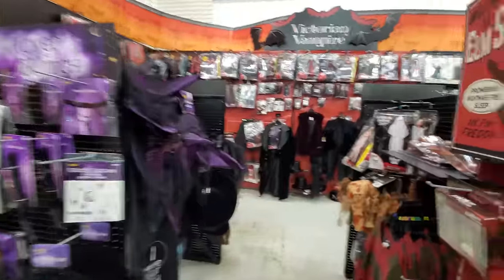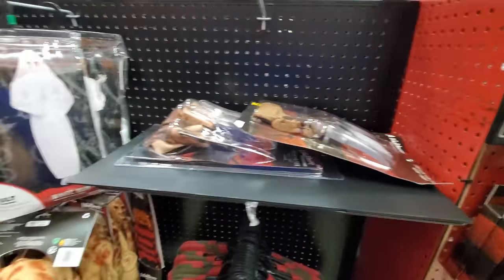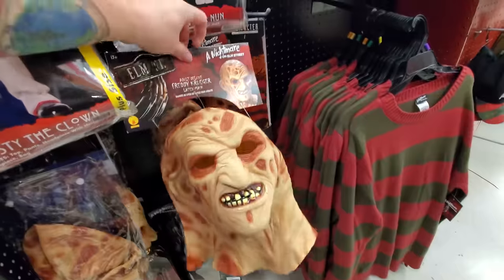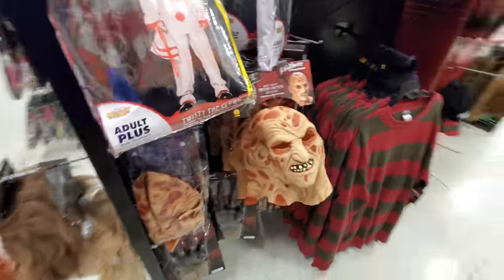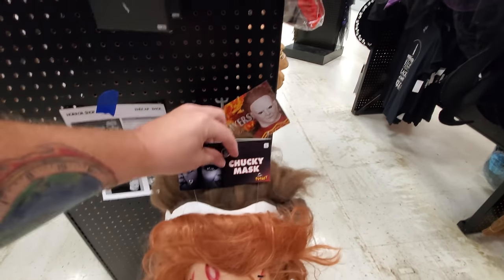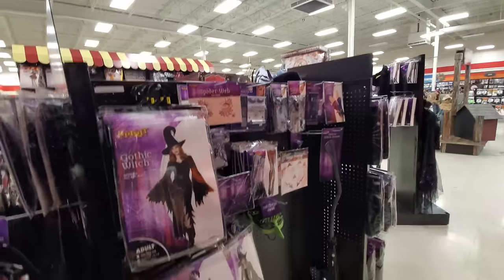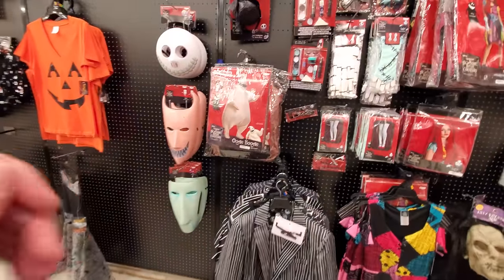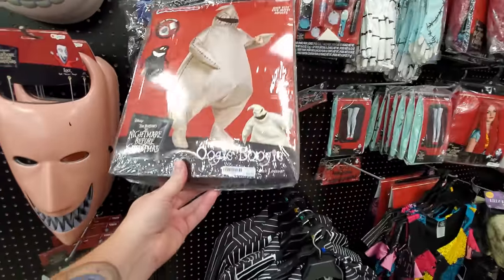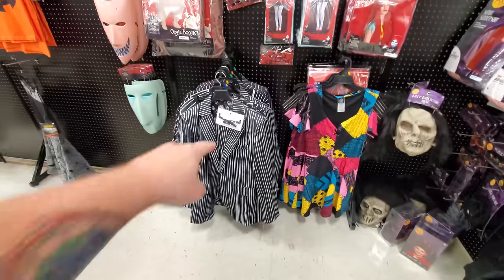We got witch stuff, and this is all Freddy stuff here - a couple of different kinds of Freddy gloves. The Freddy mask - let's turn him around - that's a pretty decent looking mask, seen that one pretty much everywhere. We got a Chucky here, some Halloween masks. Oh, there's a misplaced Harry Potter. Oh cool - sweet - adult Oogie Boogie costume! That's an inflatable one too. That is totally awesome. Oh, Jack Skellington outfit!